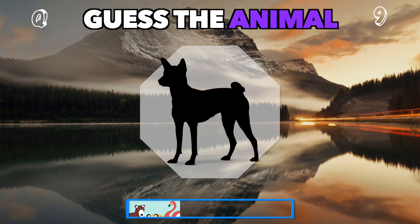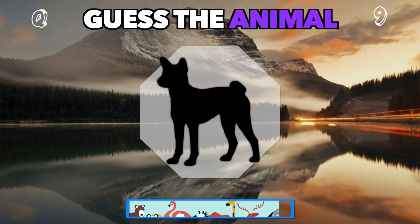Man's best friend in shadow form. Who is this loyal companion? It's a dog.